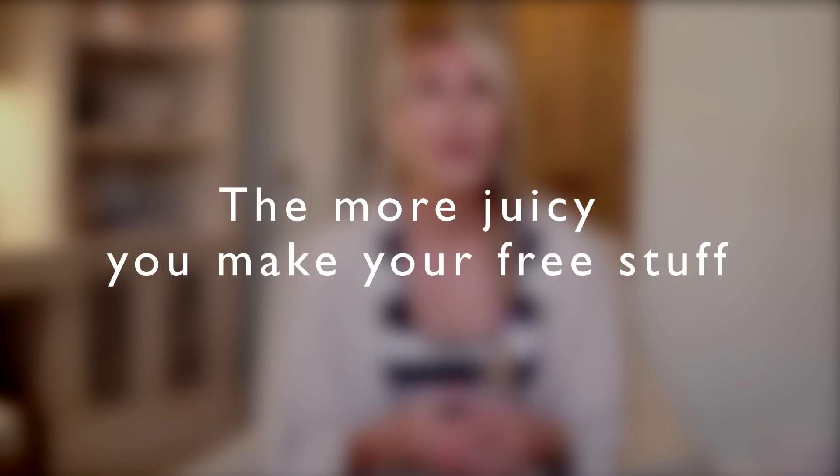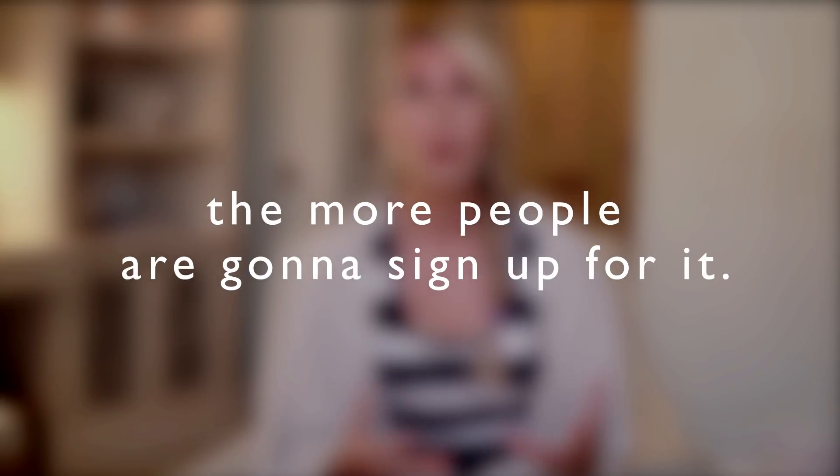The third idea is to create a video series — maybe three to four videos, each between 10 to 20 minutes long, where you deliver amazing value and get people to sign up to access the series. You could take the four biggest questions your audience asks you and turn them into individual videos jam-packed full of value. I have done this in the past and it works incredibly well. It also works well if you're leading into a launch, but you don't have to — you could do it purely to add value and build your email list. The more juicy your free content, the more people will sign up.